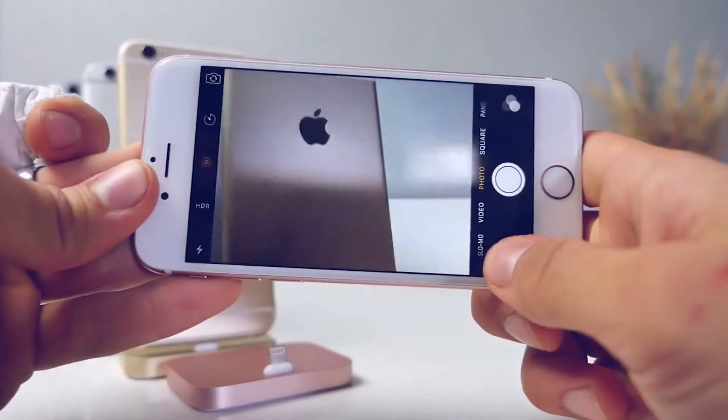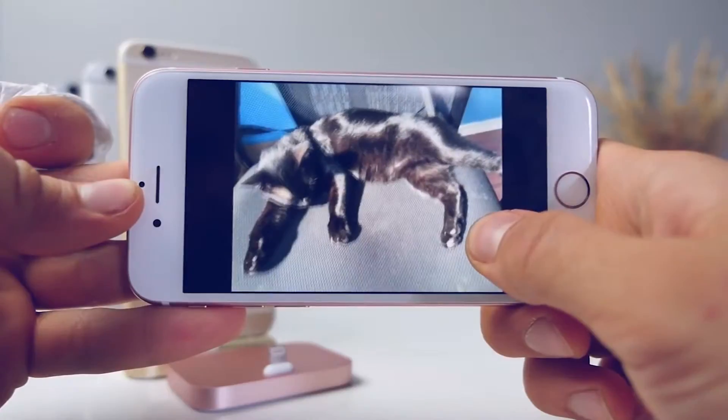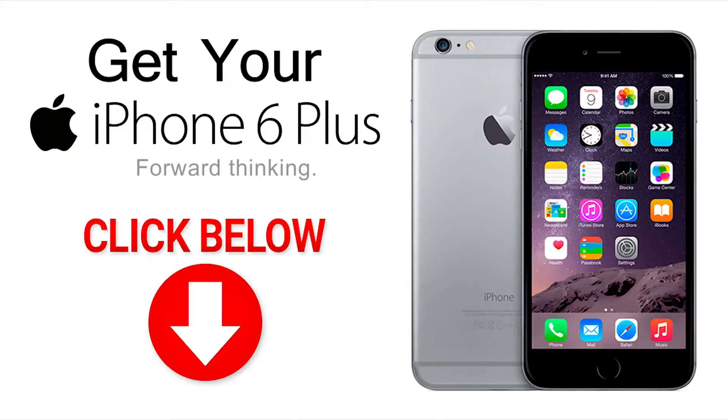Live Photos are pretty cool — they take up double the storage, but they help you relive memories by recording a little bit of sound and a couple of seconds before and after taking a photo. There is a problem though: sometimes after you're finished taking a photo you'll tilt your phone down and the Live Photo captures that motion. Hopefully that'll be fixed soon.